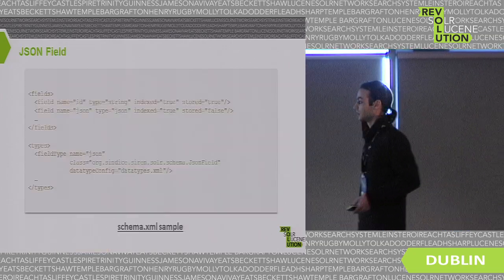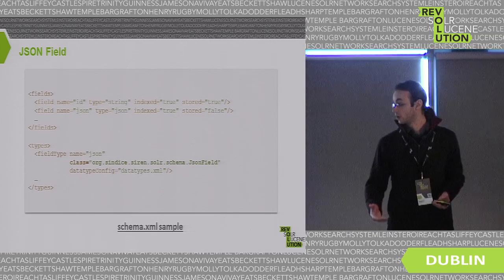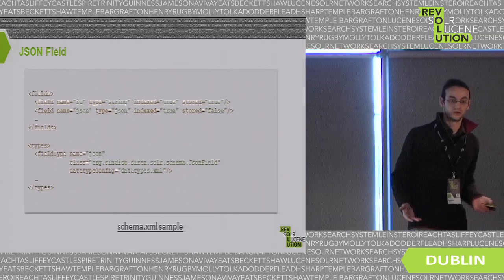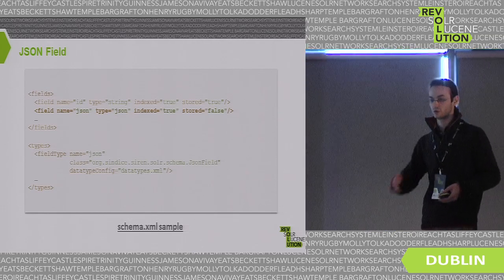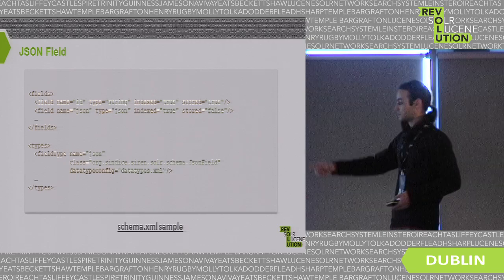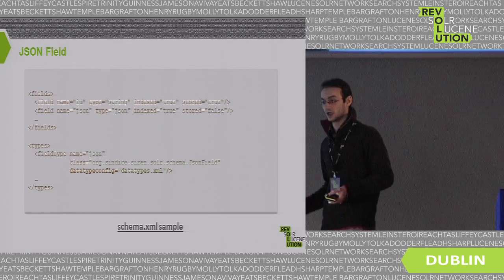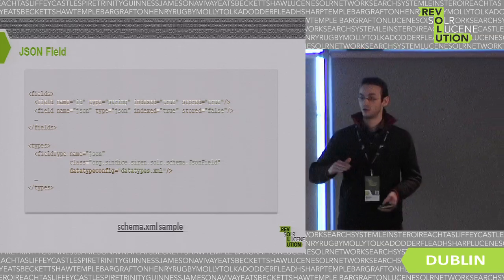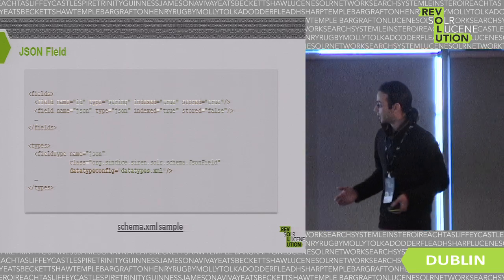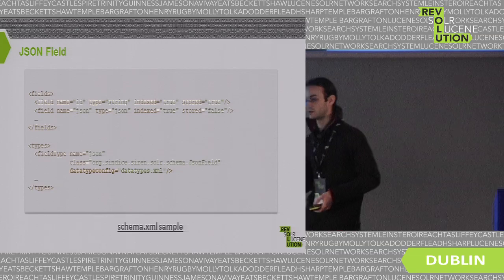The first part is the JSON analyzer and the JSON field type. You create a field of type JSON and push a JSON string into it — the system reads and indexes it for you. One key feature is the concept of data type, where all data will be indexed and analyzed. Compared to Lucene, where the analyzer is defined at the field type level, here we export this to a data type configuration, giving more flexibility: a single field can have multiple data types with the right tokenizing applied automatically.